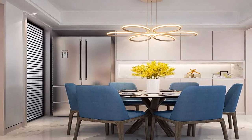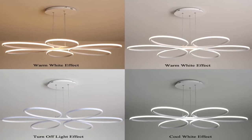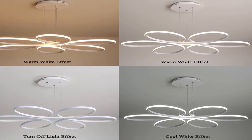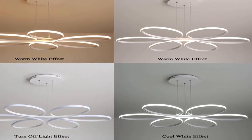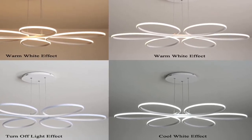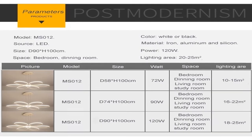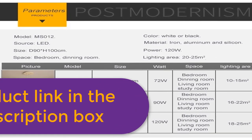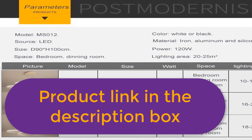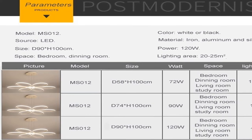Cool white single color by wall switch, no remote control. Warm white single color by wall switch, no remote control. Body color: white, black, and coffee. Light source included: yes. The ceiling lamp includes ceiling lamp and pendant lamp, and the pendant wire is adjustable. Pendant line length is 100 cm; if you need another size, please kindly leave us a message. For more information, product link in the description box.